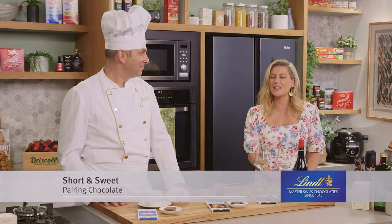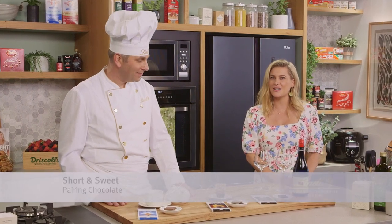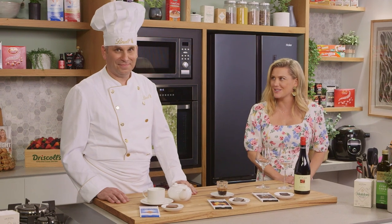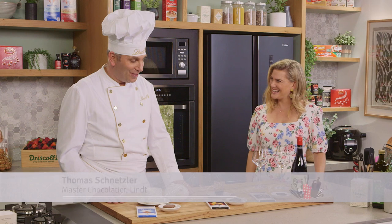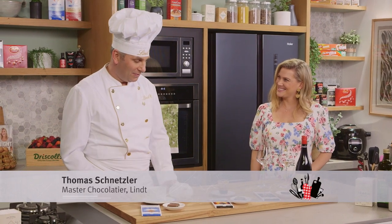Lindt Master Chocolatier Thomas is here to show us how to pair chocolates with some of our favorite beverages. This segment works amazingly well.